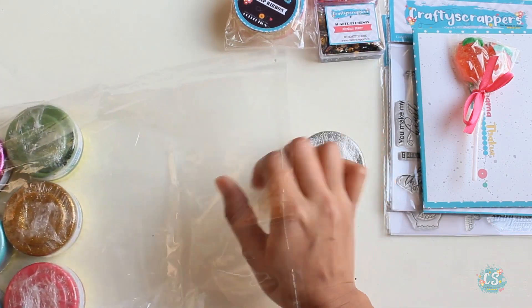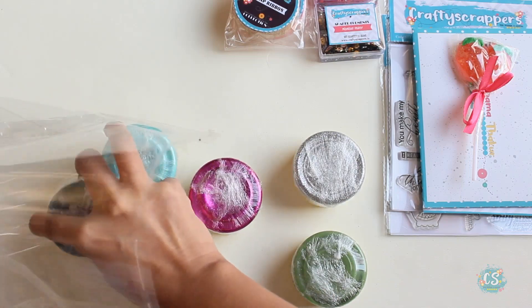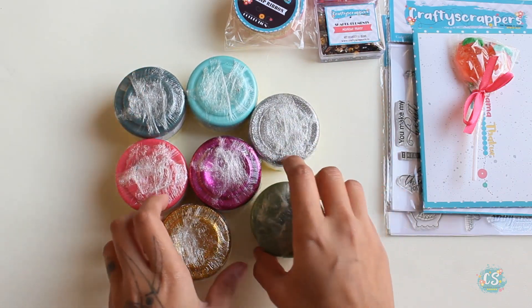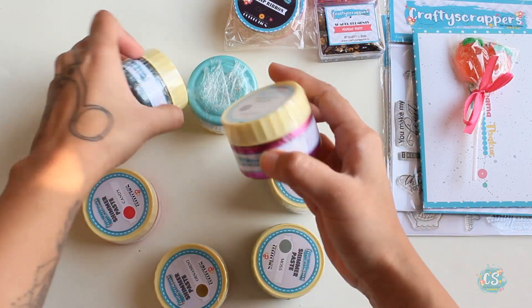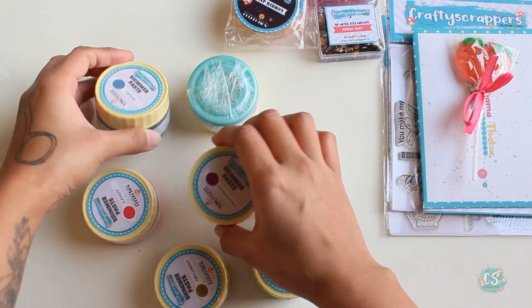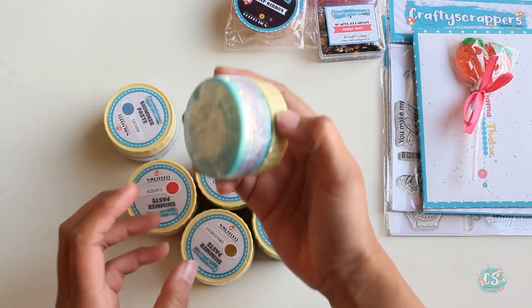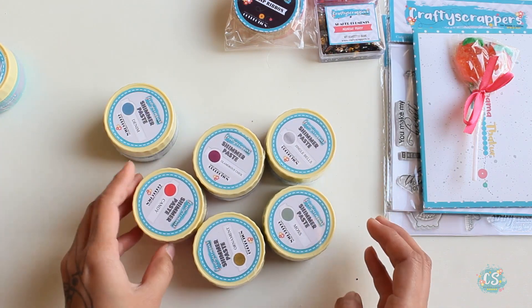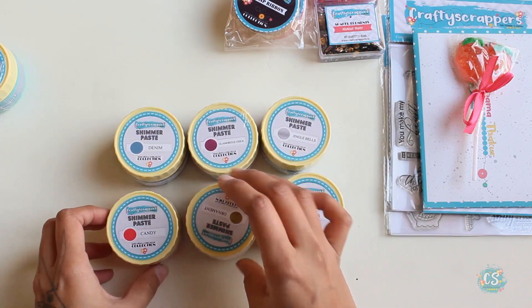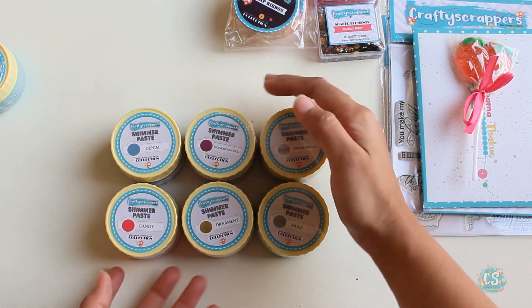So here we have so many of them — these are all shimmer pastes and we have one dazzle paste here as well. Shimmer paste and dazzle paste are both used with stencils and they really give a shimmery look and a lifted background. The colors are really great.